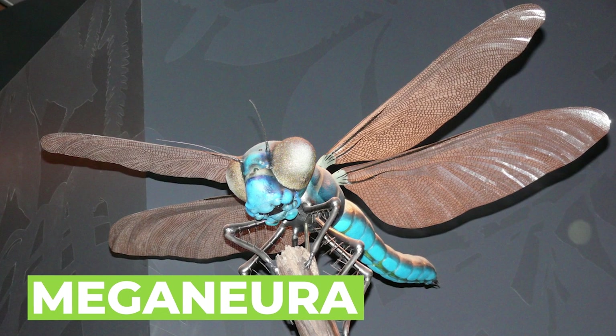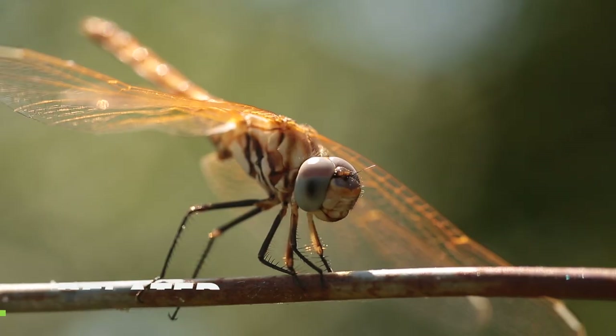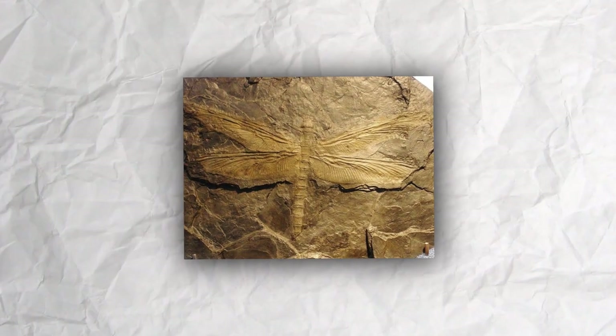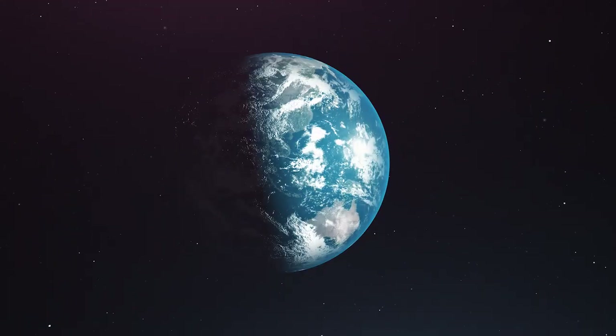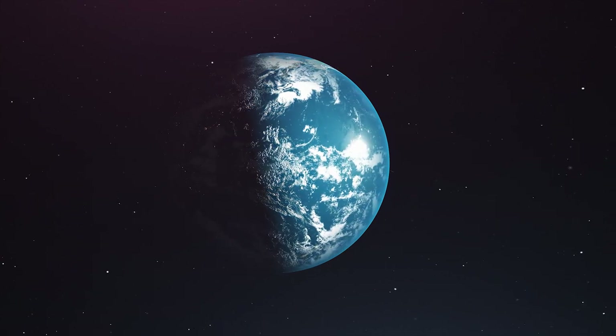Meganura is an extinct genus of insects from the late Carboniferous period, related to modern-day dragonflies and carnivorous. The living successors of the Arthropleura, such as millipedes and centipedes, have evolved into smaller sizes as a result of the lesser amounts of oxygen available today — about 21%.